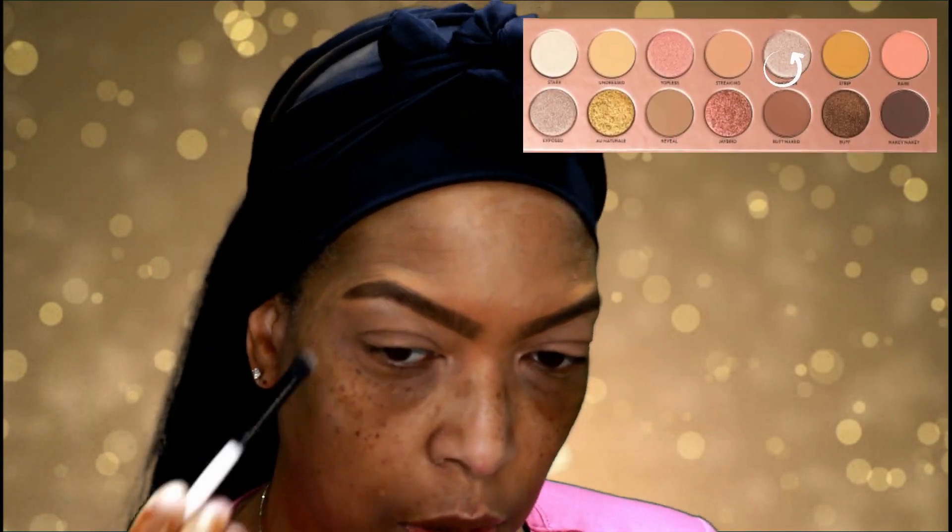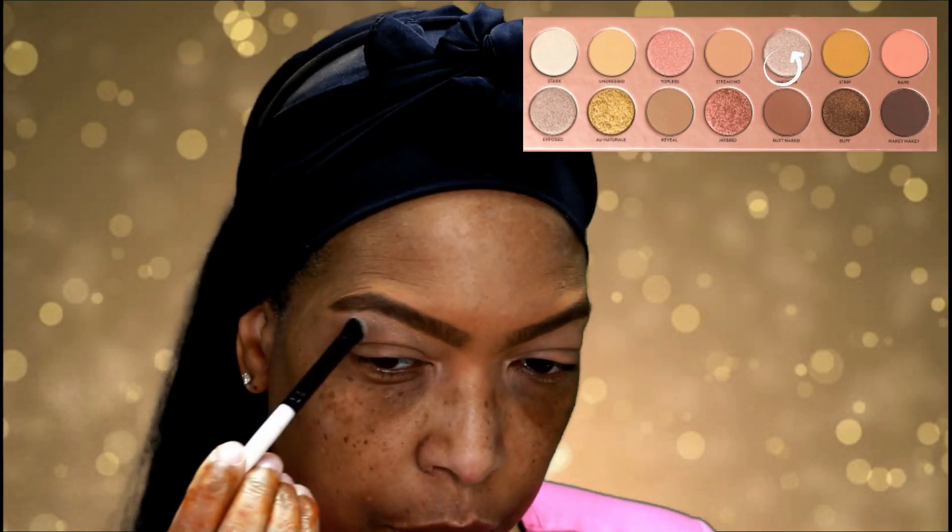I'm using the color Uncover for my brow bone, just tapping this color into place and then blending it in.